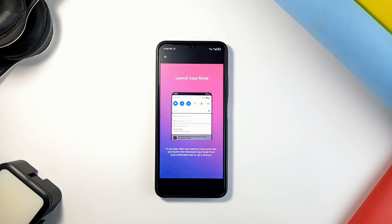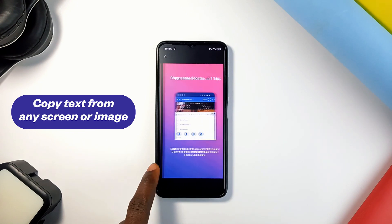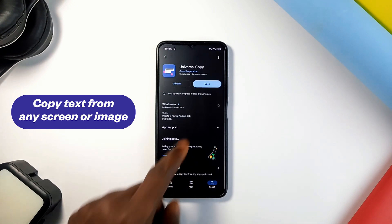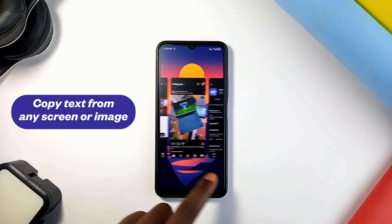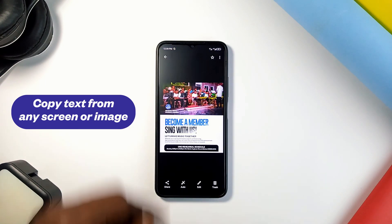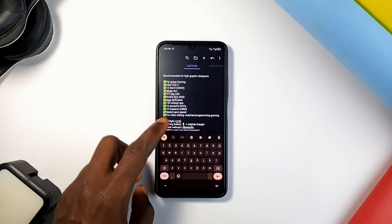Last but not least, you can easily copy text from pages that don't allow copying — like captions on Instagram, any app you can't copy text from, or even text on photos. With a simple application called Universal Copy, once installed and enabled, you have a normal mode and a scanner mode. On any screen you'd like to copy text from, select the normal mode and copy text from the highlighted screen. On images, select the scanner mode which will scan the image and highlight any text on it for you to copy.